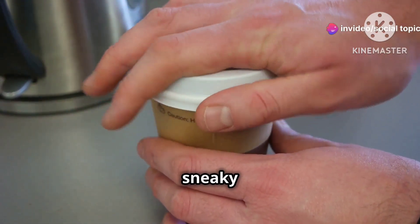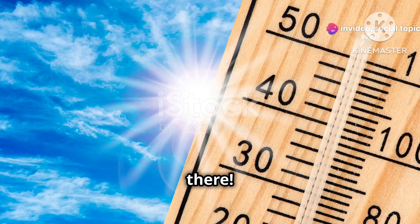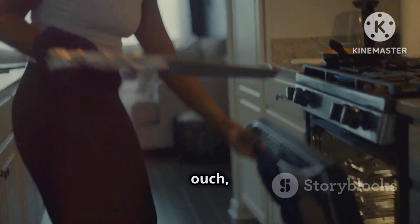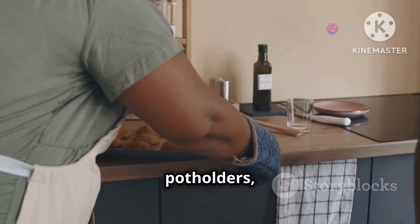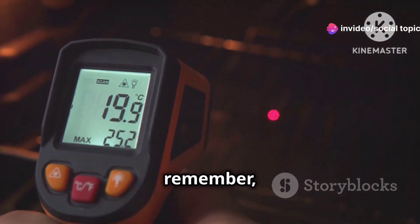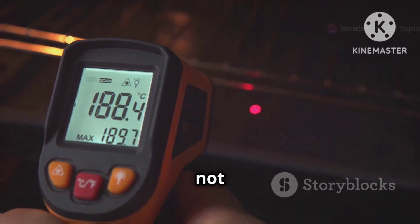And let's not forget about those sneaky hot beverages — spilled coffee on your lap? Yeah, we've all been there. The point is, heat can be deceiving. It can go from warm and cozy to 'ouch, that's hot' in a split second. Use oven mitts, pot holders, and heat-resistant gloves whenever you're dealing with high temperatures. And remember, even a seemingly cool surface can still be hot enough to burn if you're not careful.